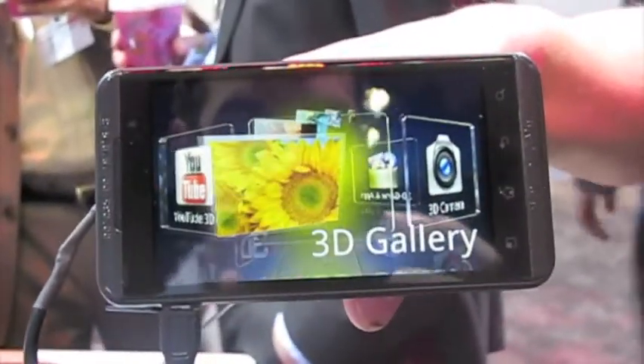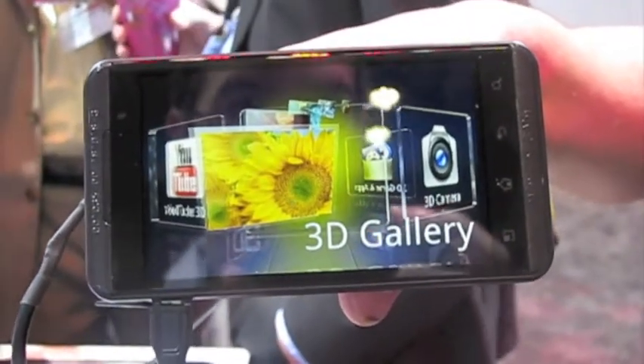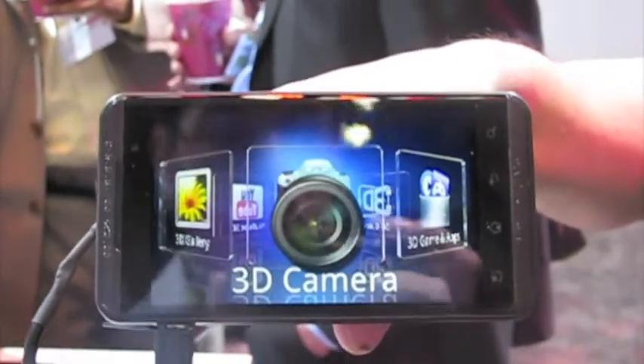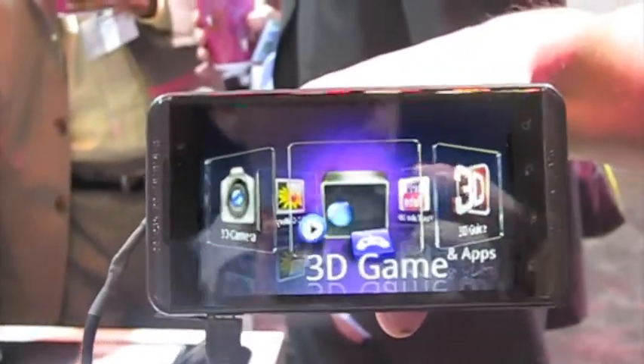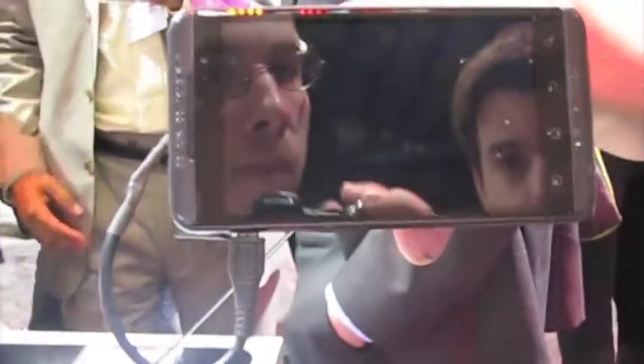Another cool application is our 3D gallery, where we're going to house all our 3D pictures and videos. Over here we've got our 3D camera. Everything — as far as video as well as standard cameras — can be done in 3D. And our games in Gameloft. The cool thing is there are a couple of try-and-buy games on here, so we're going to load one up and go into Gameloft.